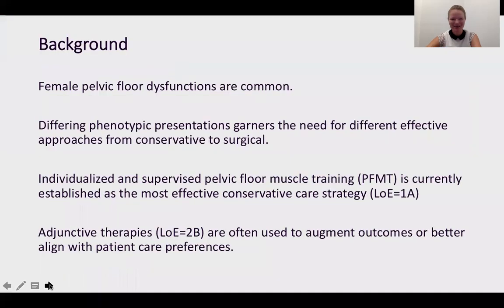I have nothing to disclose. We of course know that female pelvic floor dysfunctions are common, but we also know that women present with totally different phenotypes, and it means we need a whole continuum of care — different care is going to be appropriate for different people. So we need really good conservative care options but we also need good surgical care options.